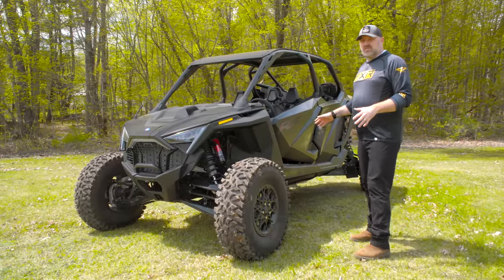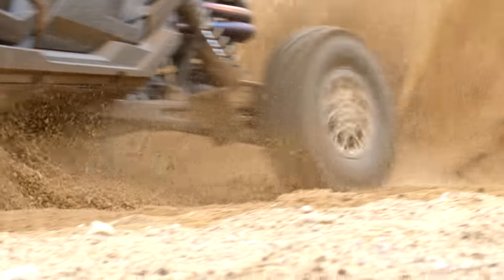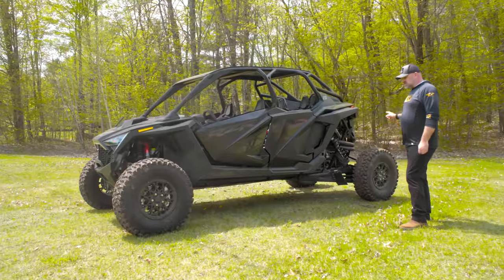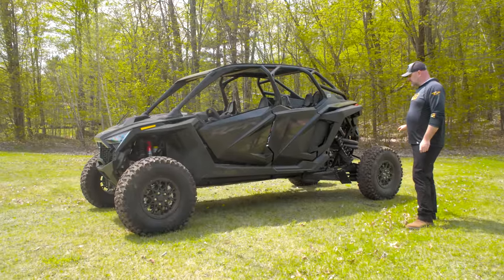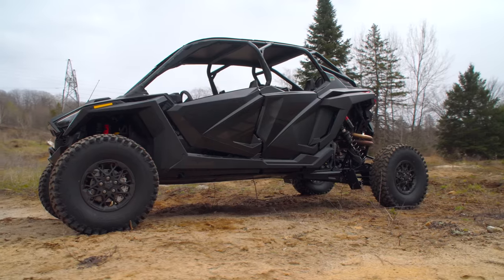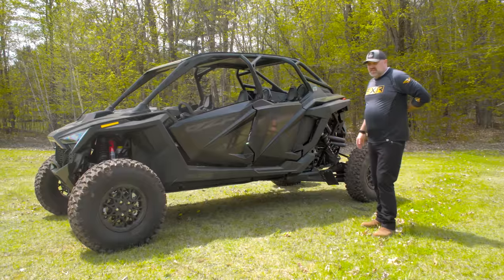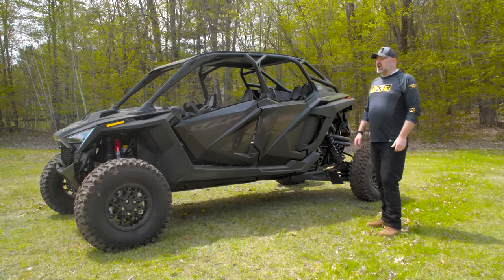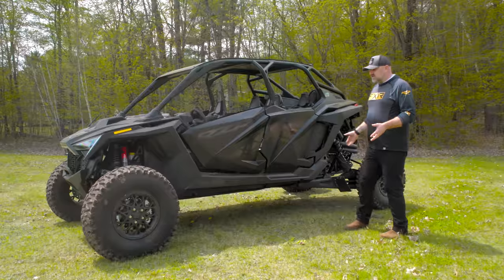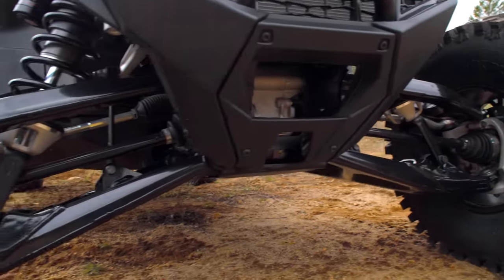This is the four-seat version, so it is a mile long. The two-seat version was already really long for a two-seater, but adding the second row makes it even longer. I'm pretty sure this is the longest four-seat side-by-side in the industry right now. The wheelbase is ridiculous, but it does have a decent turning radius given how long it is — just don't expect to snake in and out of trees. It's a 74-inch wide side-by-side, the widest in the industry, and it is incredibly stable.